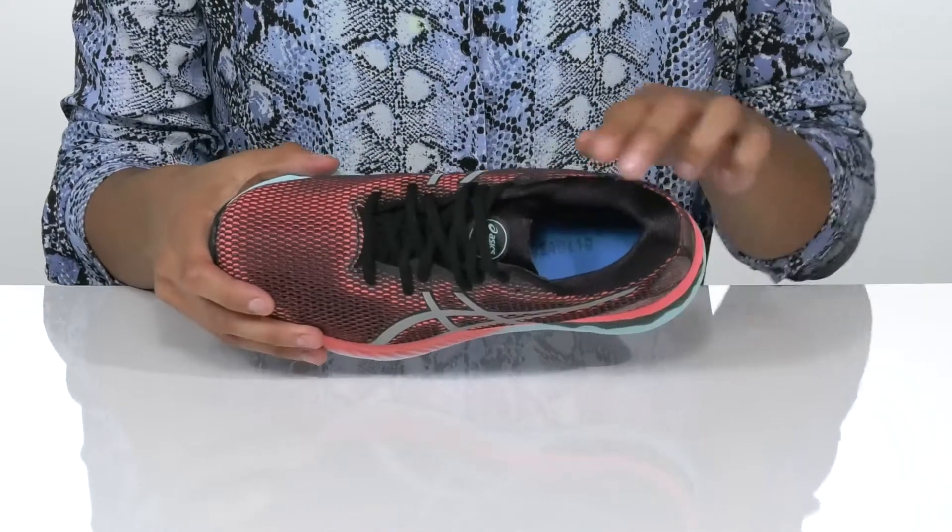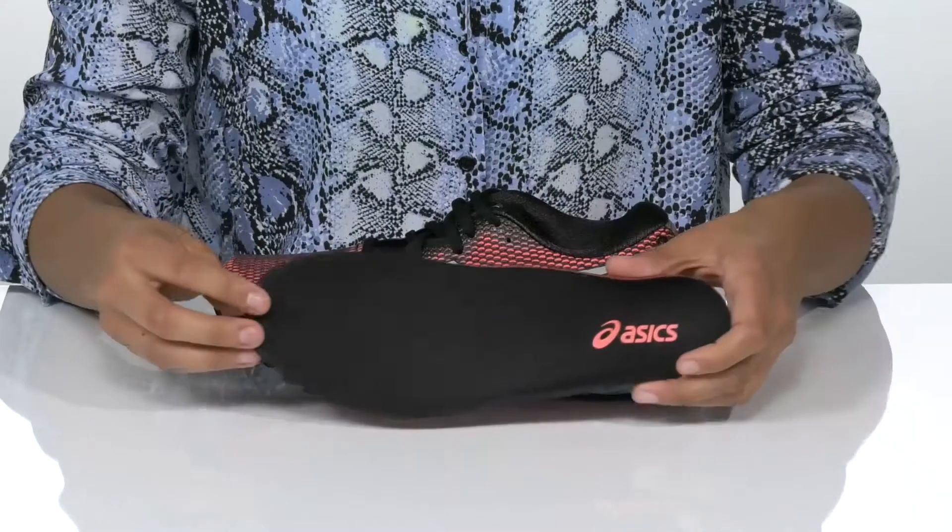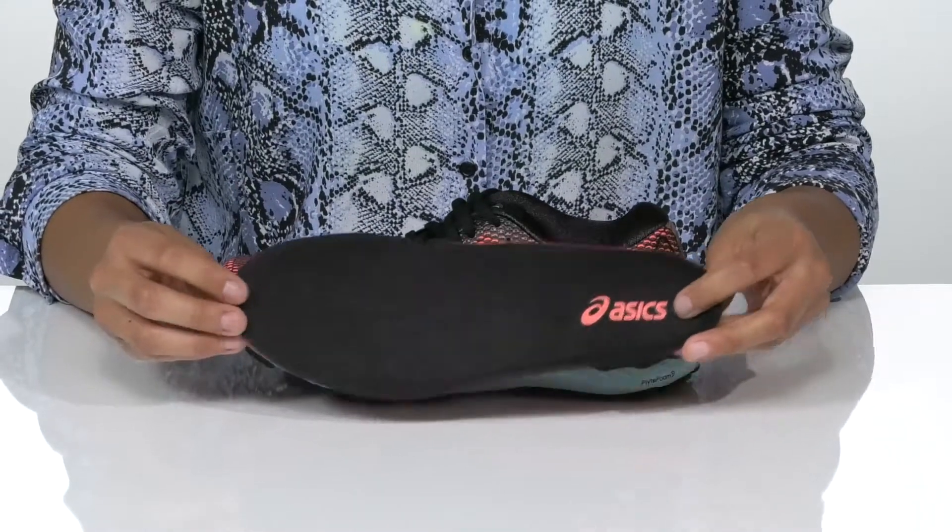Inside, there is extra padding at the collar and the removable footbed has ortho light technology for extra cushioning.